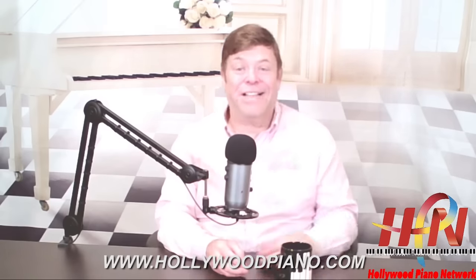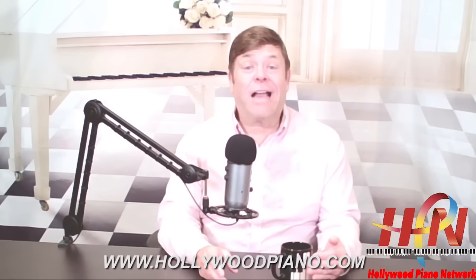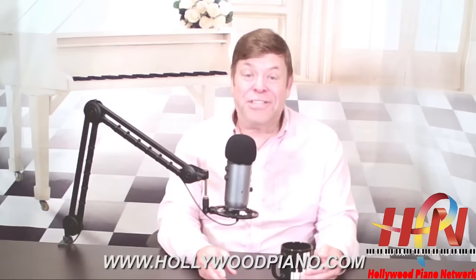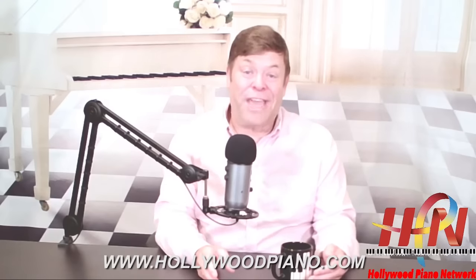I want to talk to you today about our Oktoberfest European Piano Sale, which is going on now through the end of the month. We're doing this piano sale in cooperation with the American Piano Institute, and it got kicked off this past weekend in our Santa Ana location — that was just a private event. And now, between now and the end of the month, in all of our locations.